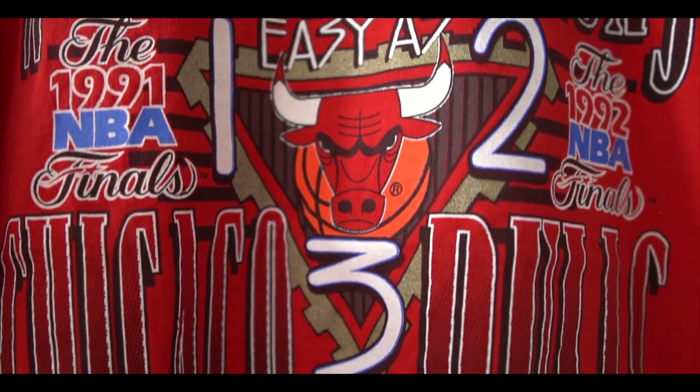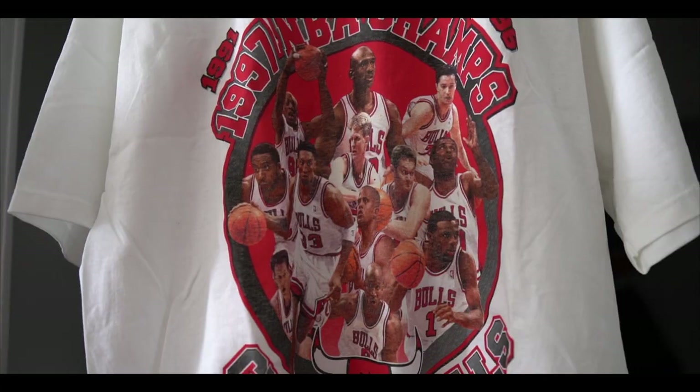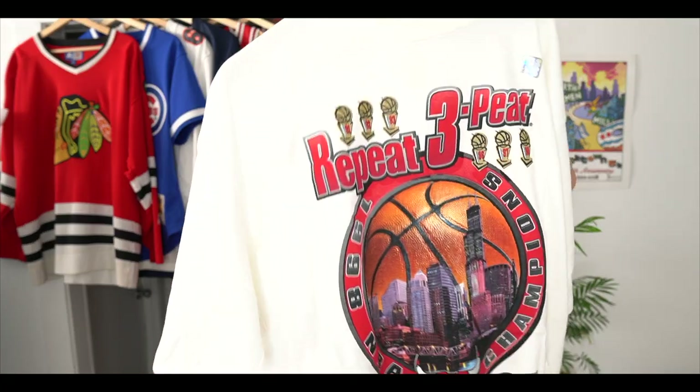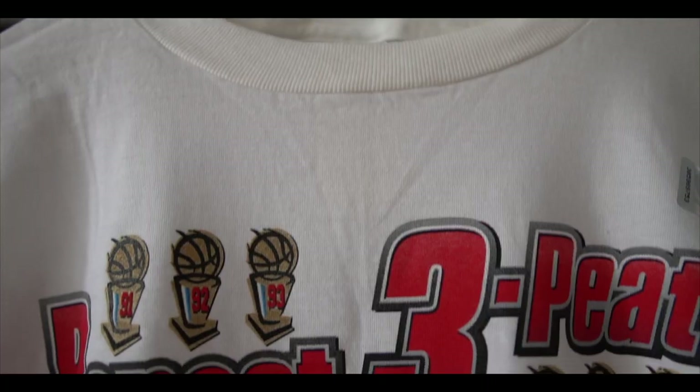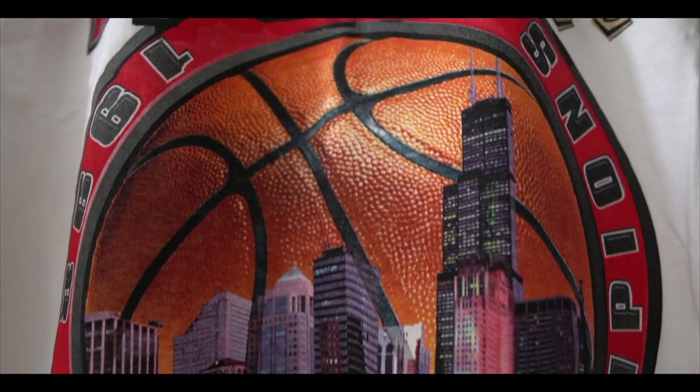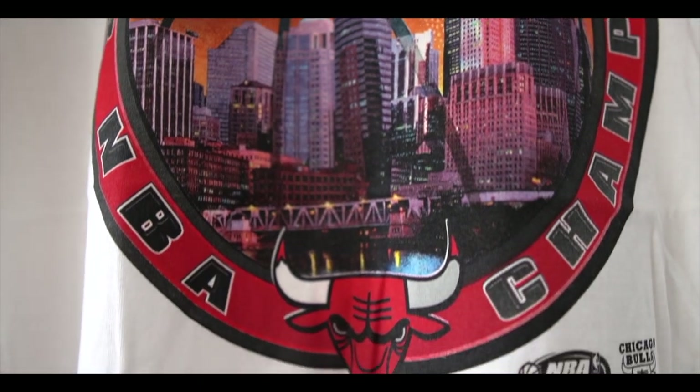We're going to get started with some of my vintage Chicago sports clothing. Right here I have a Bulls t-shirt from the first three-peat — it says 'easy as one, two, three.' I also have two Chicago Bulls championship locker room t-shirts from after they won the fifth championship in 1997. And finally, we have a t-shirt from the Bulls' last title — the repeat three-peat t-shirt. You can see it's got all six trophies on it and pictures of the skyline.